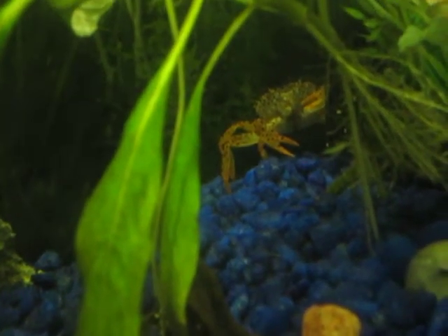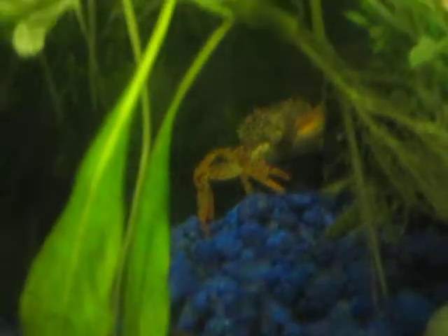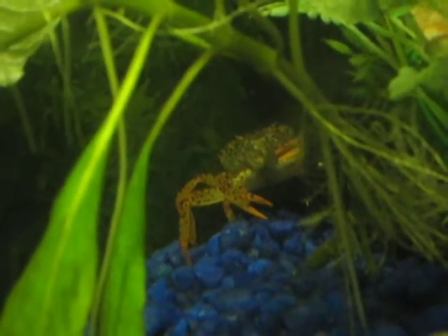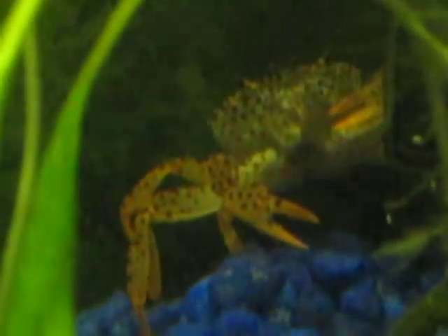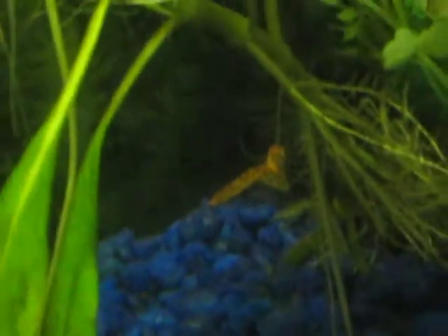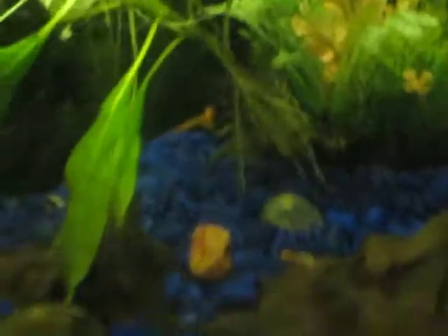I can't really zoom in with my camera — oh, actually I guess I can. Oops. See? He runs away so easily.